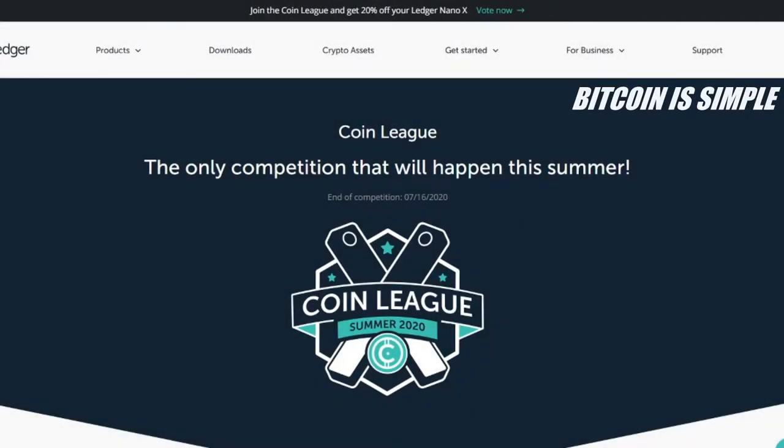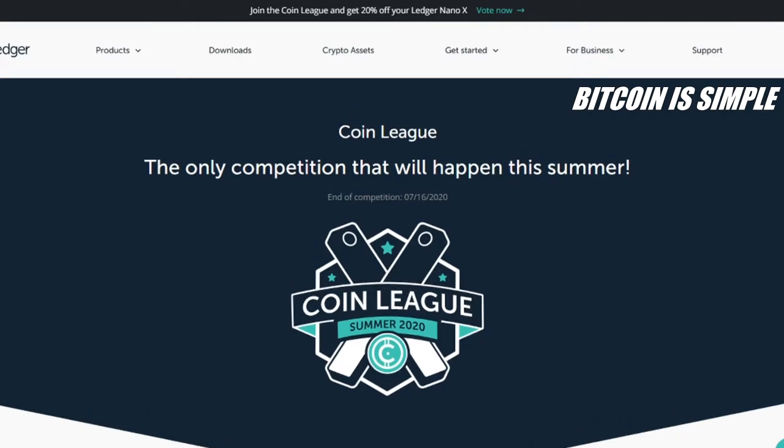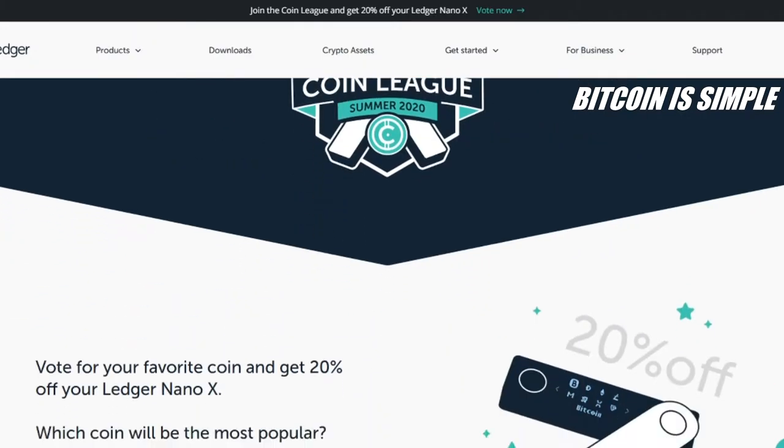Hello and welcome to the new video for the channel Bitcoin is Simple. If you're not a subscriber, subscribe right now so you don't miss our next videos about Bitcoin and other cryptocurrencies. In this video I want to show you guys this competition that is happening right now — the Coin League. You can vote for your favorite coin and we'll see what's the most popular cryptocurrency. I'll leave the link to this website so you can vote, and the interesting part of this competition...